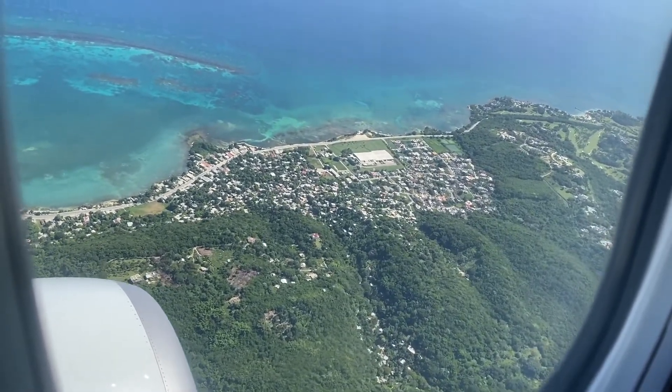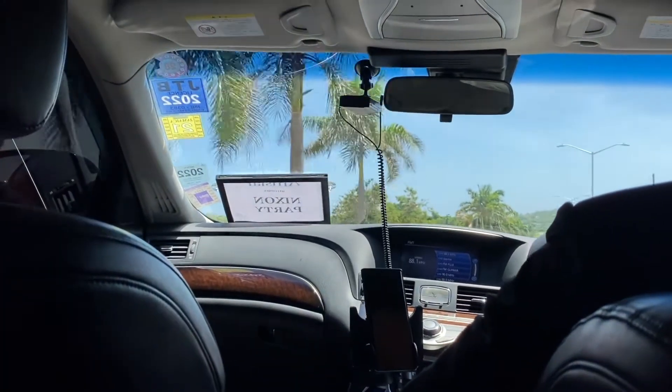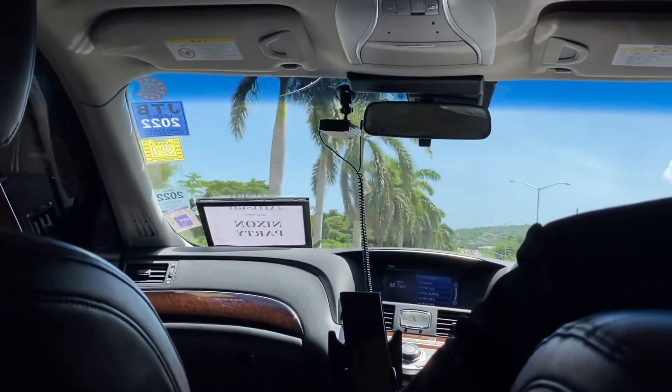So this is less of an informative video and more of me just showing you what I did. August is kind of an off-season for travel to Jamaica, so I got through the airport with no problem — I did not have to wait in line at all, which was great.